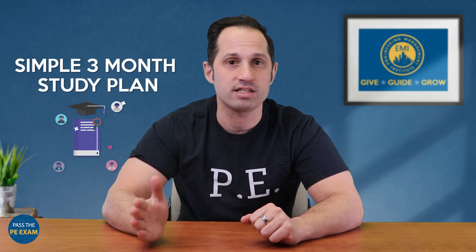So there you have it — a simple three-month study plan to ace the PE exam. Practice on the breadth portion for the first four weeks, starting with that timed exam. Then move on to the depth portion for four weeks, again starting with the timed exam. And then for the remainder, do your timed practice problems. Remember, the key to success is not just in following the plan, but also in adapting it to fit your personal learning style and life schedule. Stay disciplined, stay motivated, and let's conquer this PE exam together.